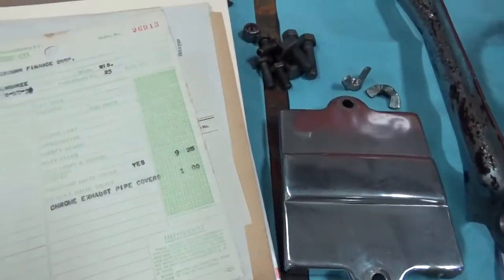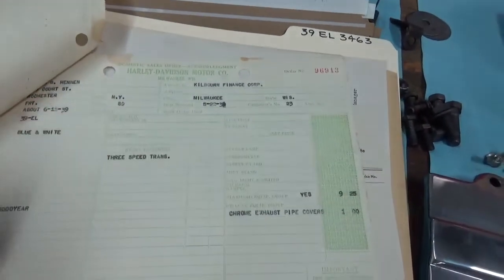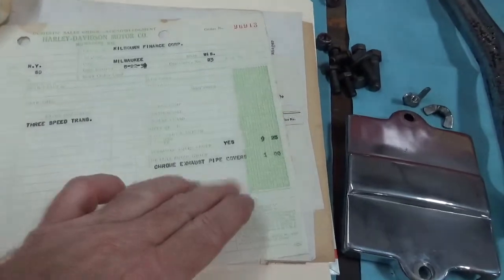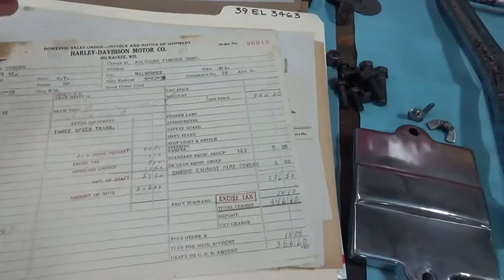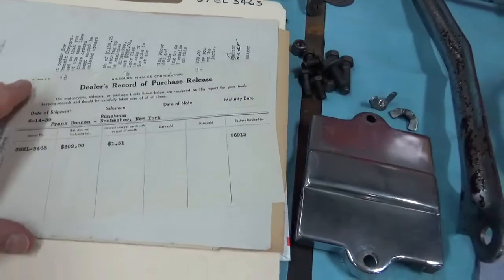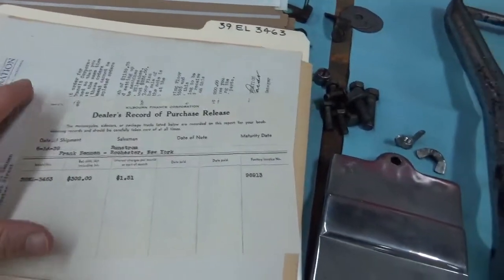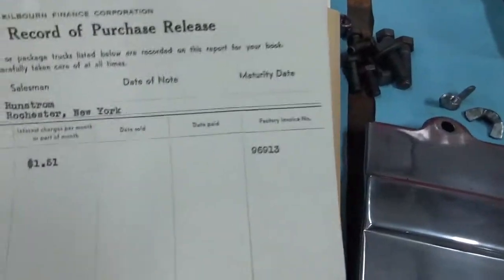New Harley dealer, '39. This is the order acknowledgement here — this is when he first ordered it. Harley sent him the order acknowledgement. And then this is the invoice that they send out when it leaves on the way to him, unless he picks it up in person. We have lots of shipment of his motorcycles, so they were all shipped to him.